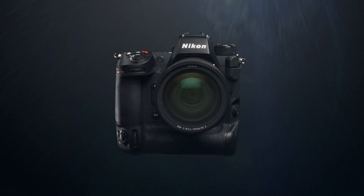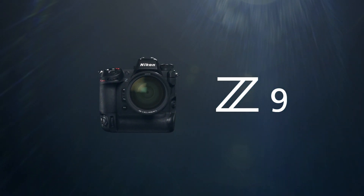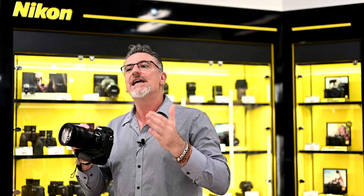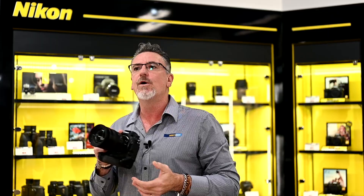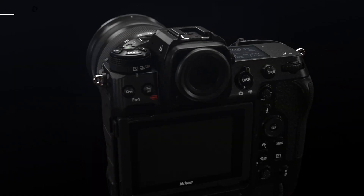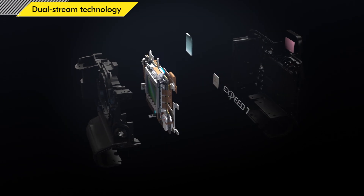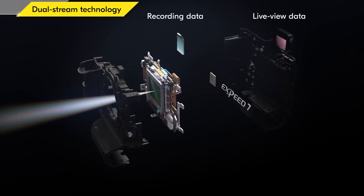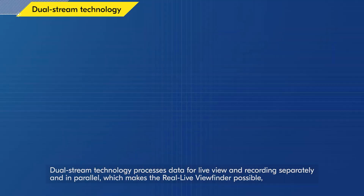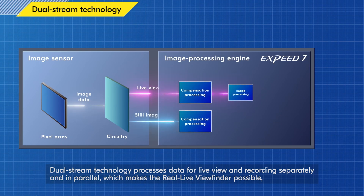Hi folks, Rich here from Camera House at Maroochydore. I'd like to share with you a little bit about the Nikon Z9 mirrorless professional level camera that we've had in store for the last 48 hours, and it certainly did not disappoint. It's a world-class 45.7 megapixel stacked CMOS sensor, and Nikon have coupled that with their EXPEED 7 processor. The combination of these two components has done wonderful things for high-speed sports and action photographers.